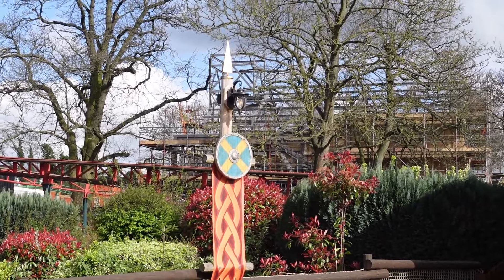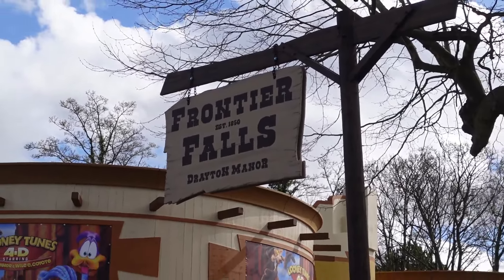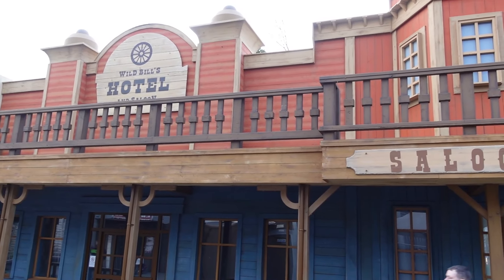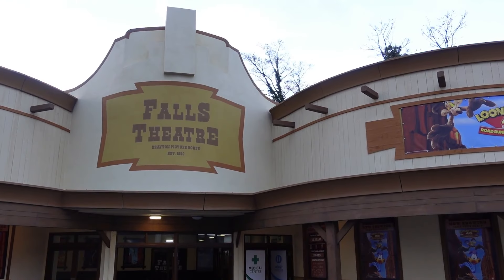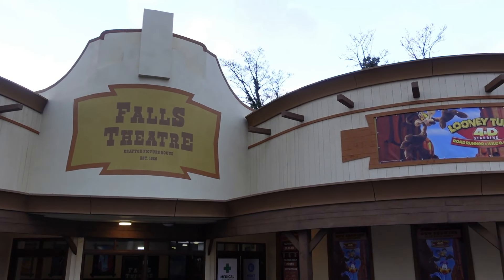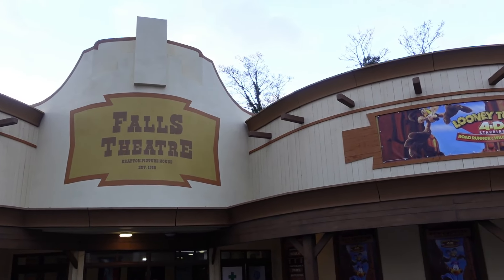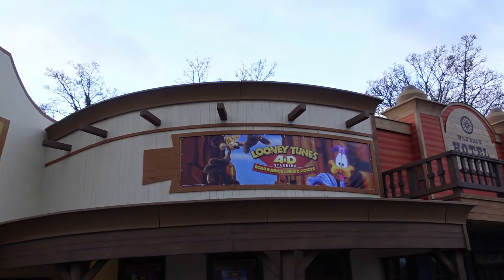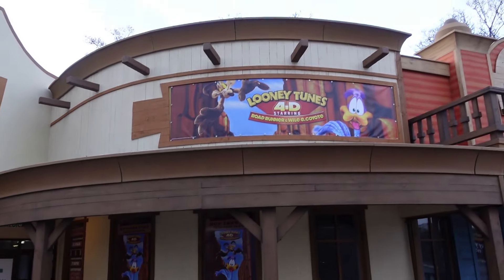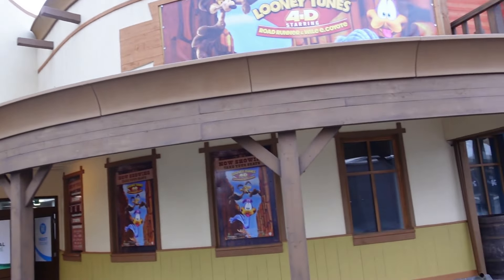New for 2024 is Frontier Falls, a new themed area here at Drayton Manor. Honestly, at first glance this area looks incredible. First of all, you have the Falls Theater which now shows the Looney Tunes 4D starring Road Runner and Wile E. Coyote. There used to be a Thomas & Friends show inside previously, but this new Looney Tunes show fits way more with this area. I've just been inside to check it out and it was really really fun — great effects, water effects, the seats move, and the 3D effects are really good.